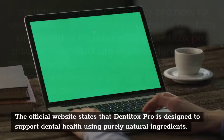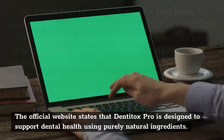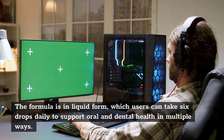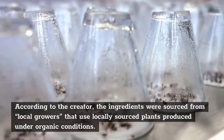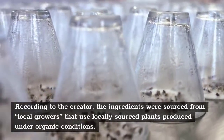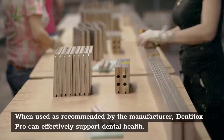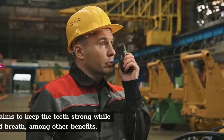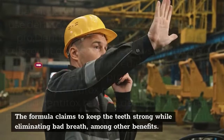How does Denitox Pro work? The official website states that Denitox Pro is designed to support dental health using purely natural ingredients. The formula is in liquid form, which users can take 6 drops daily to support oral and dental health in multiple ways. According to the creator, the ingredients were sourced from local growers that use locally sourced plants produced under organic conditions. When used as recommended by the manufacturer, Denitox Pro can effectively support dental health. The formula claims to keep the teeth strong while eliminating bad breath, among other benefits.